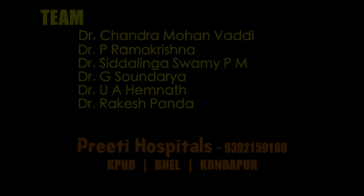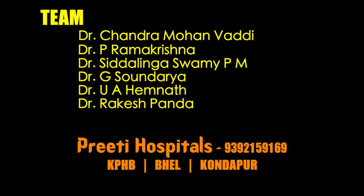So a densely impacted stone in the lower calyx does not mean there is no space around the stone — sometimes RGP can reveal that. If you do supine position RGP and the distinction is better, you can proceed with RIRS; if not, go with supine PCNL. Thank you.